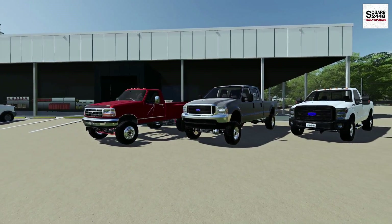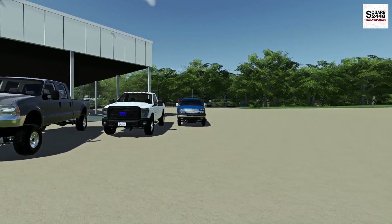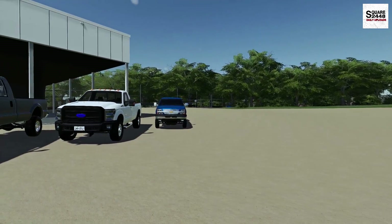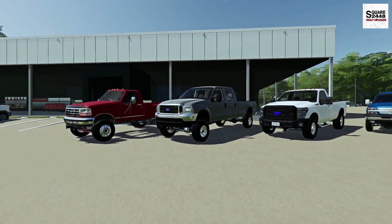Hello everyone, welcome back to a video on the Windchaser map. Today we will be officially starting the new roleplay farming series. I purchased an abandoned 100-acre farm here in the Midwest USA. I spent just over 2.5 million dollars at auction.